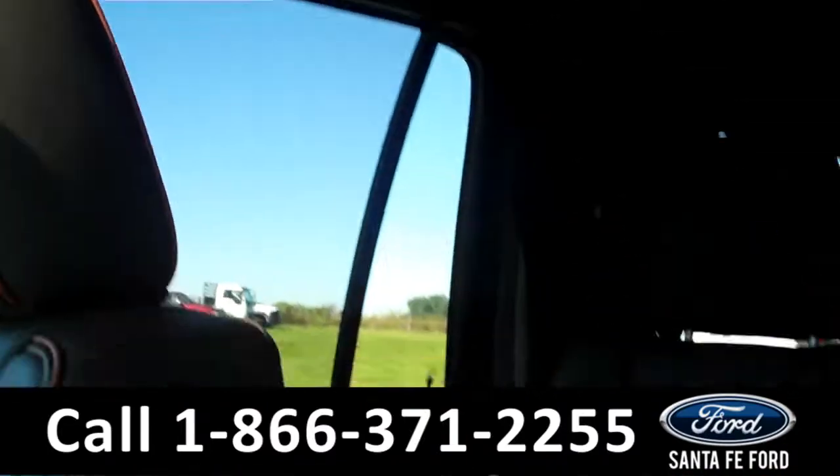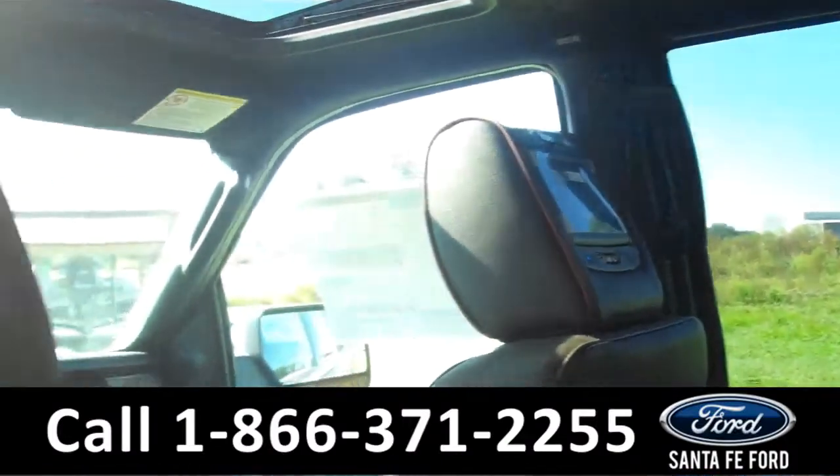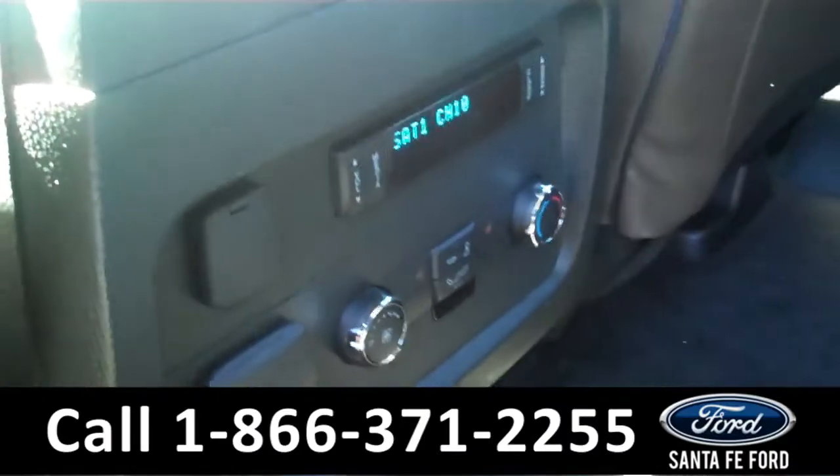And now let's take a look at the back seats. We have second and third row folding seats. We also have two DVD players. And here we have a rear climate control.